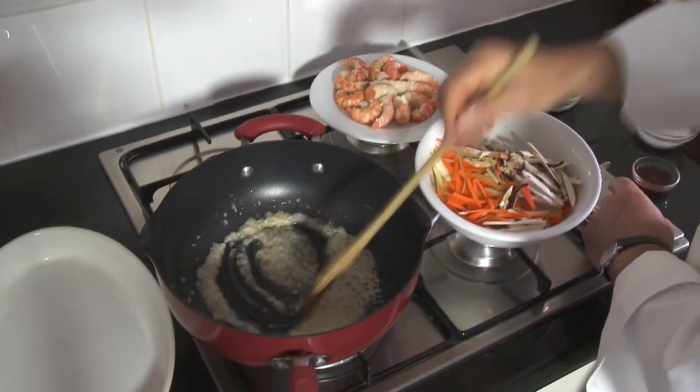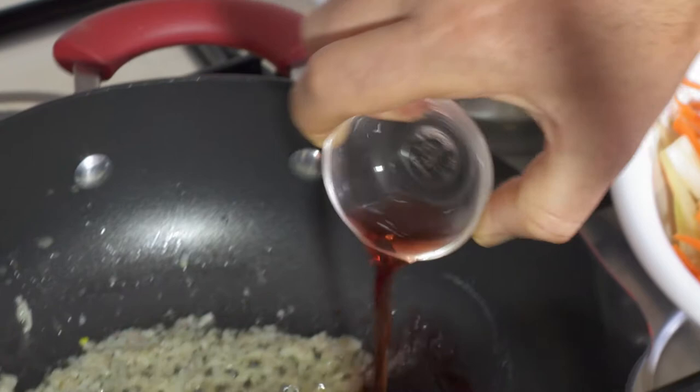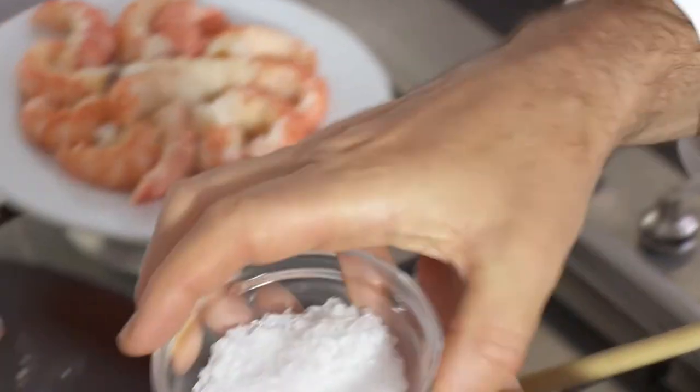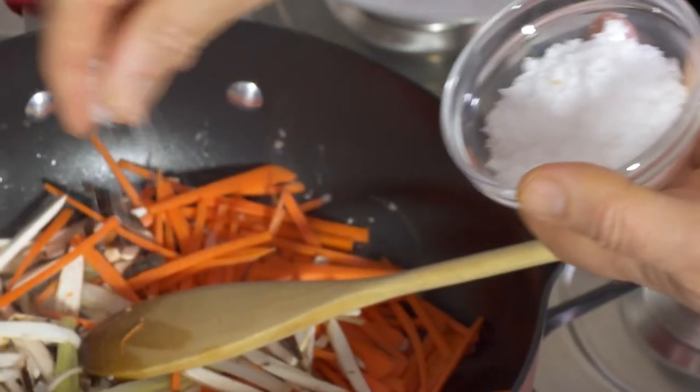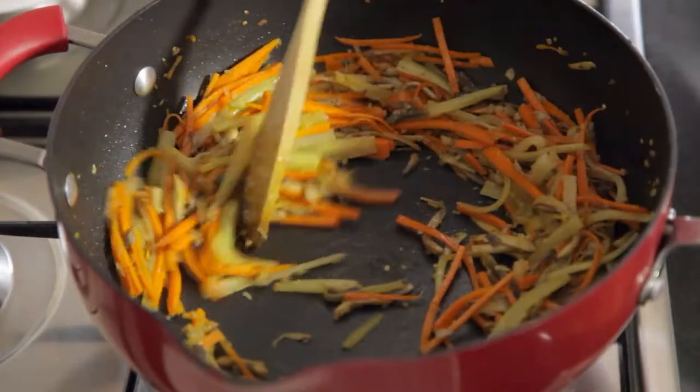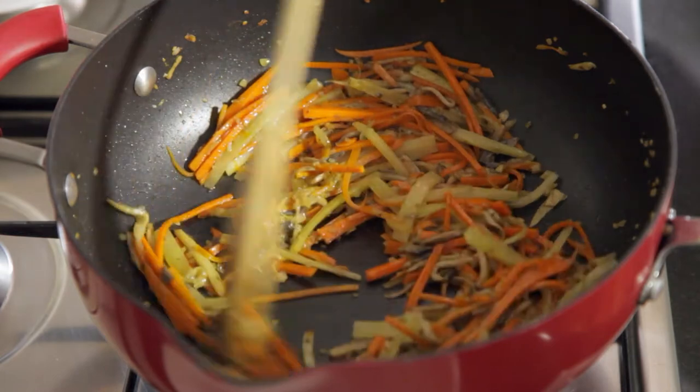I begin by cooking a chopped shallot in butter and stirring in half a tablespoon of vinegar and a mix of carrots, celery and mushrooms, all cut into fine julienne strips. Season with salt and pepper and cook until the vegetables are just done.